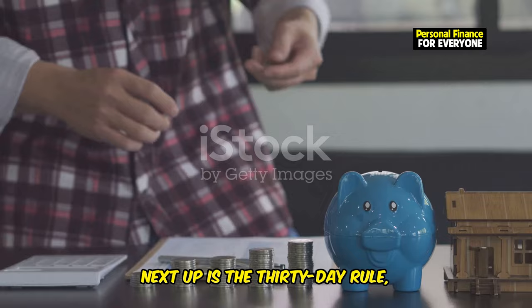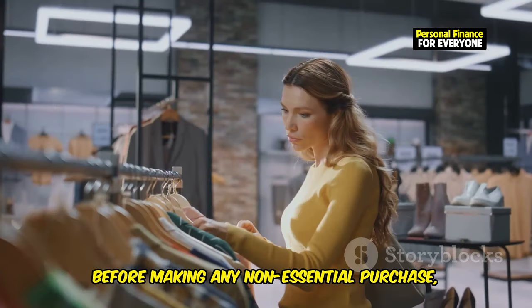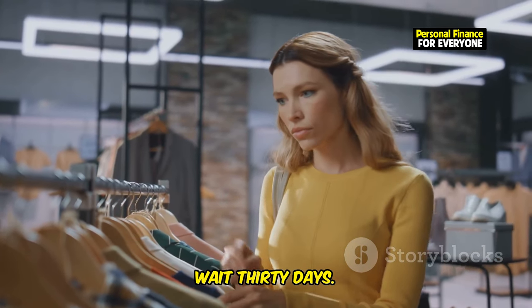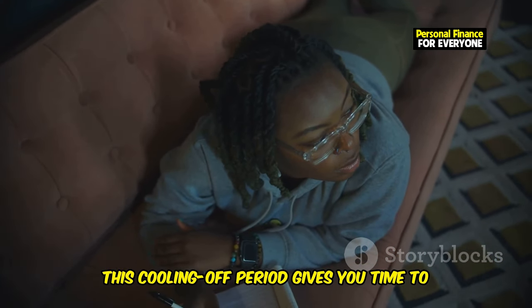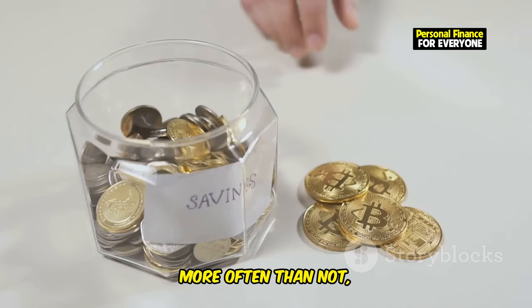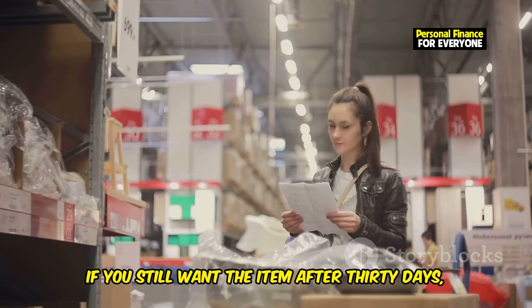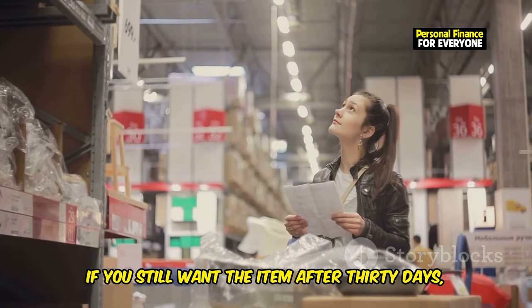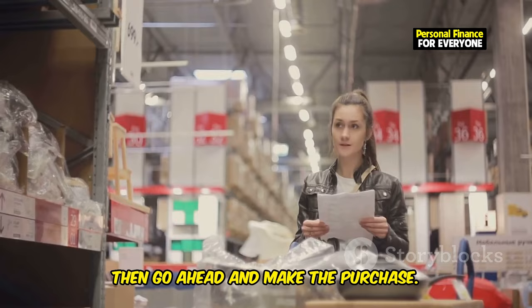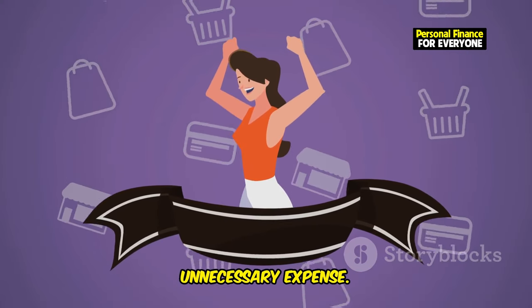Next up is the 30-day rule, a powerful tool for curbing unnecessary spending. Before making any non-essential purchase, wait 30 days. This cooling-off period gives you time to reflect on whether you truly need or want the item. More often than not, you'll find that the initial urge to buy fades away. If you still want the item after 30 days and it fits within your budget, go ahead and make the purchase. If not, congratulate yourself on avoiding an unnecessary expense.